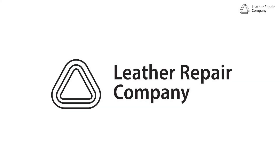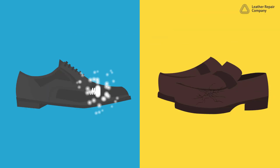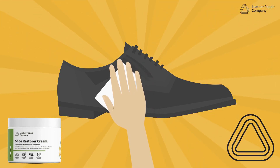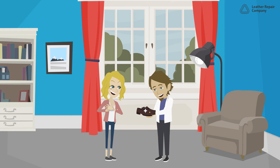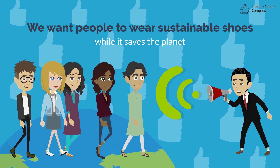Leather Repair Company presents a luxury leather shoe restoration service. We treat scuffs and scratches on designer eco-friendly shoes using traditional methods including beeswax. Wear comfortable and eco-friendly shoes restored and repaired with care. We want people to wear sustainable shoes while it saves the planet.